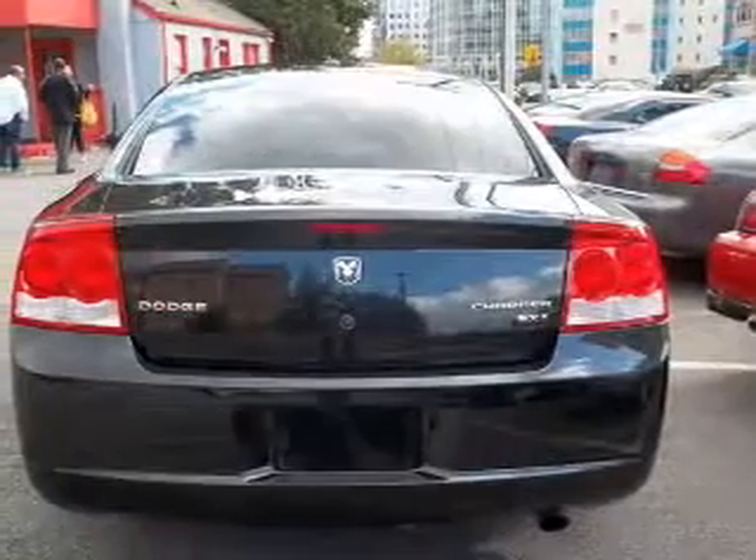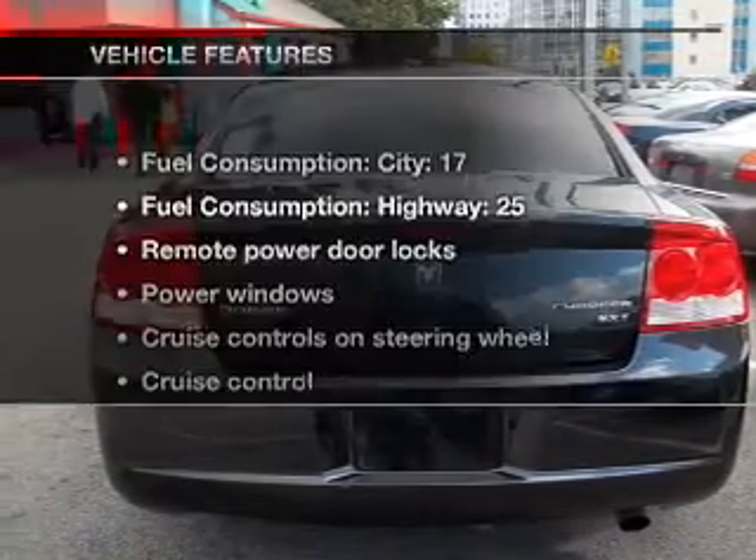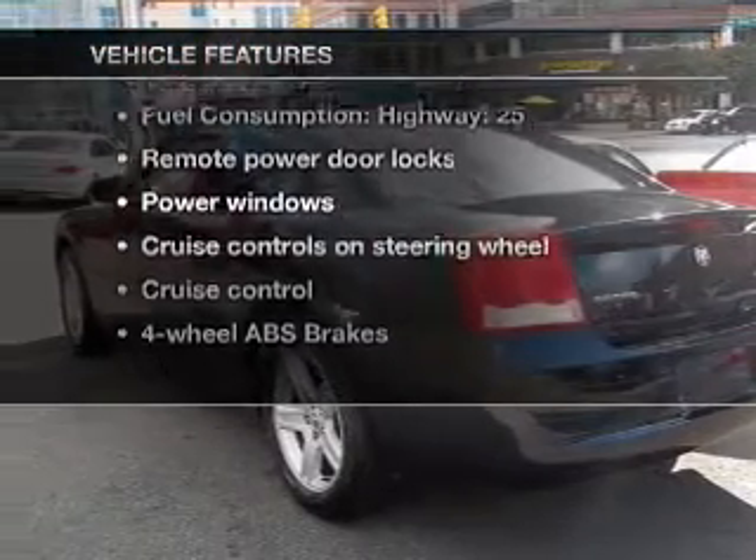Enjoy the comfort of dual temperature controls. Let the outside in with a built-in sunroof. And with these notable features, you won't want to miss out on the opportunity to own this amazing ride.